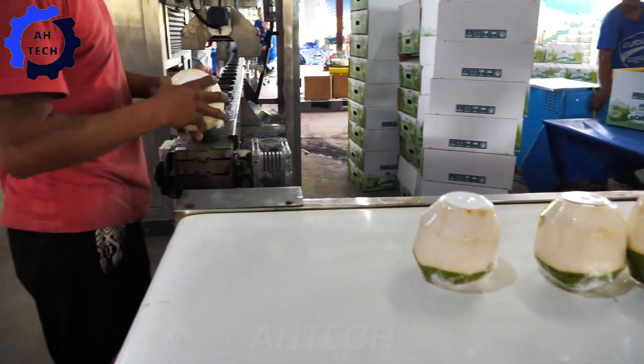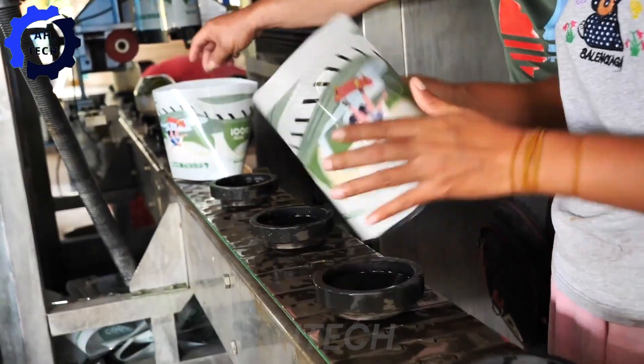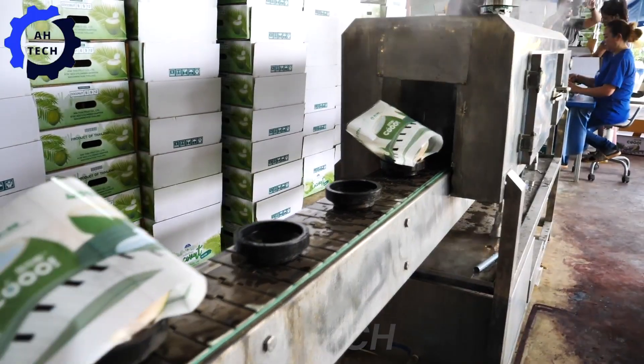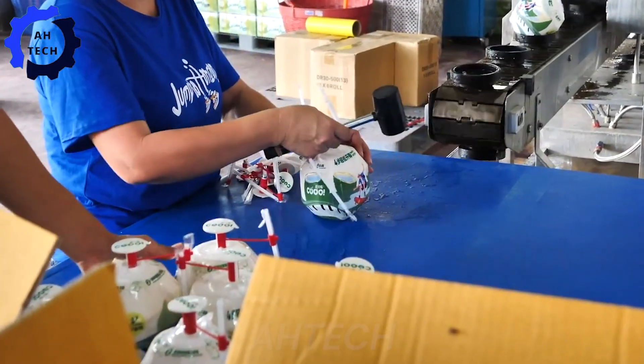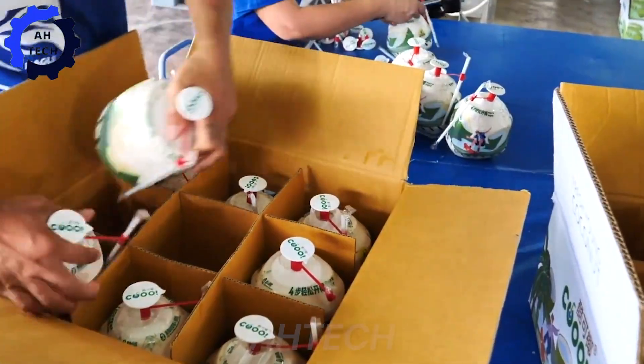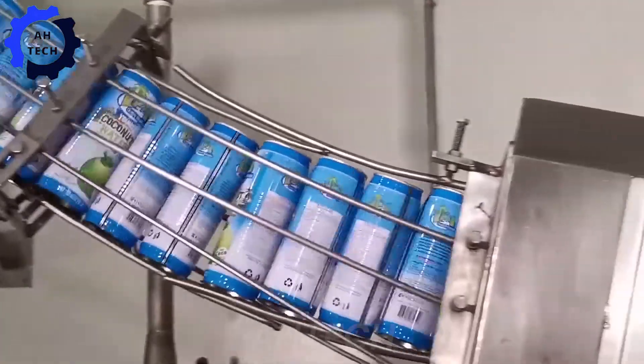But what about coconut water, nature's ultimate moisturizer? At the state-of-the-art processing plant, see how fresh, pure coconut water is extracted, ready to be canned and enjoyed globally. Every sip transports you to the tropics, where coconut essence nourishes both body and soul.